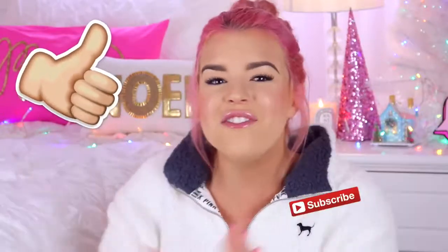I hope you guys enjoyed my Christmas night routine — please give it a thumbs up if you did. If you haven't yet, don't forget to click that subscribe button, and also don't forget to check out the other videos in my 12 videos of Christmas. Thank you so much for watching and I will see you all in my next Christmassy video — bye!